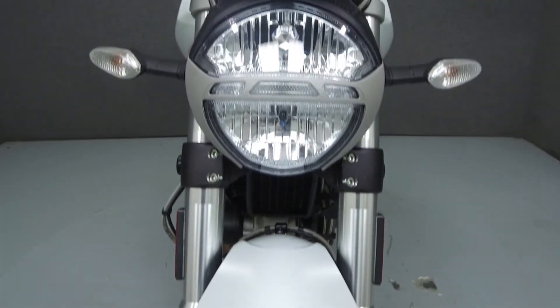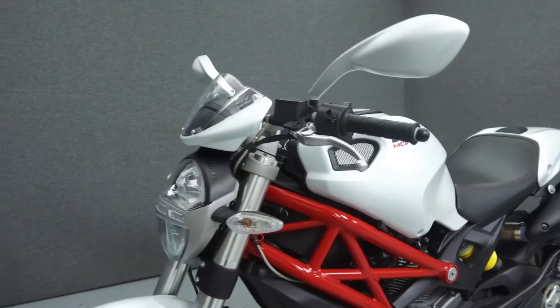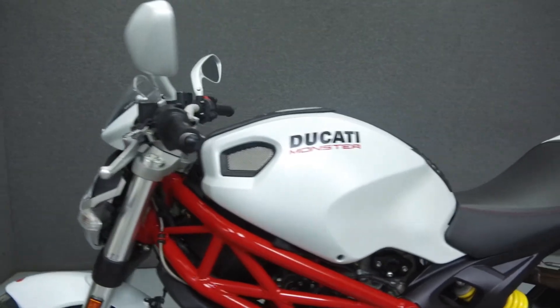This bike comes equipped with ABS. It has been upgraded with a tank pad, a rear fender eliminator kit, color matched mirrors, and frame sliders.